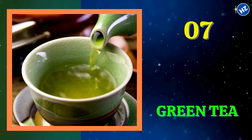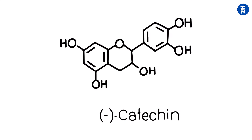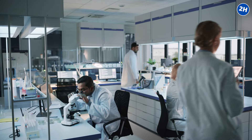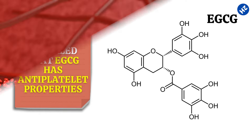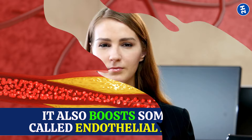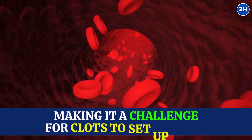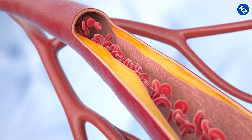Number 7: Green Tea. Green tea is loaded with catechins, powerful antioxidants that play the hero in preventing blood clots. These catechins, especially one called epigallocatechin gallate (EGCG), have been the focus of scientific attention. A study in the Korean Journal of Internal Medicine revealed that EGCG has antiplatelet properties, putting the brakes on platelets sticking together to form clots. It also boosts endothelial function, helping your blood vessels stay smooth and flexible. Swap that sugary soda for a refreshing cup of green tea — aim for one or two cups a day.